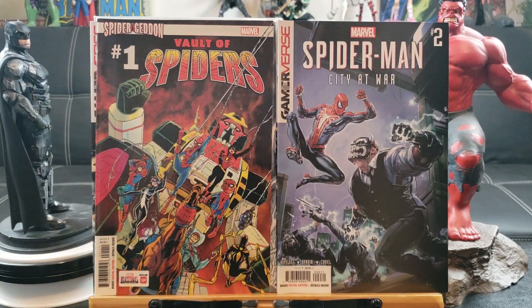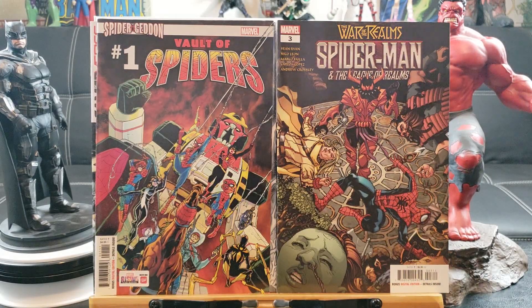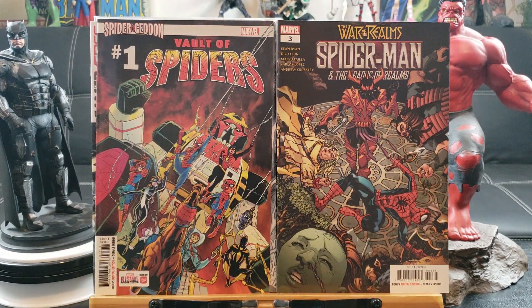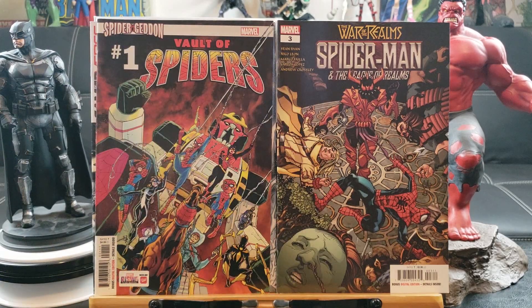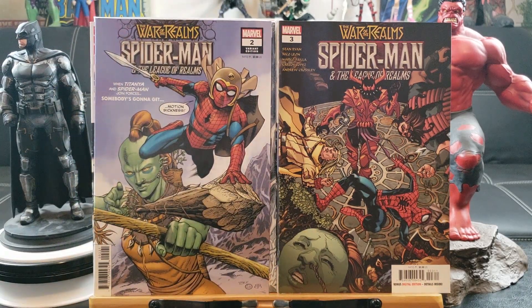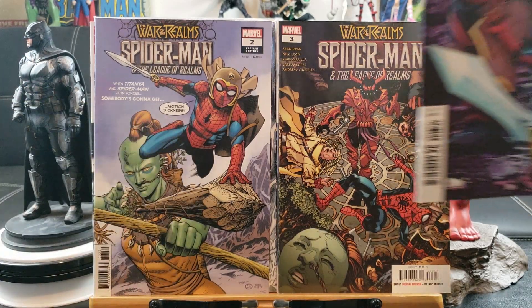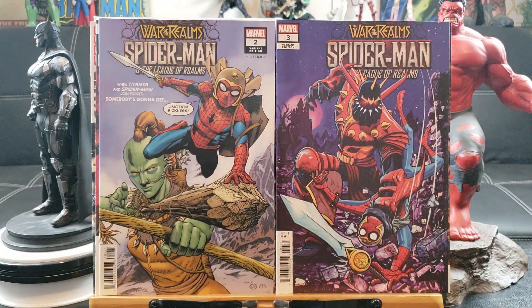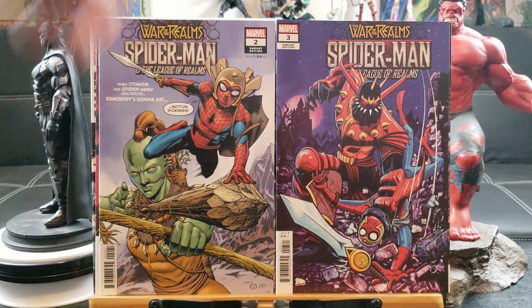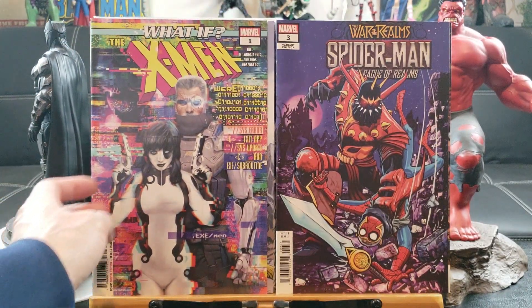Vault of Spiders number one, Spider-Man War of Realms, League of Realms. Spider-Man number two — the variant edition — looks like he's been shrunk down to ant-man size, unless that's a giant something. And here's number three, another variant edition — What If the X-Men were...